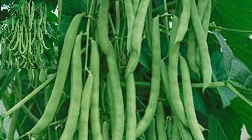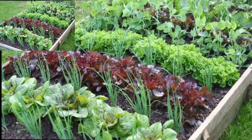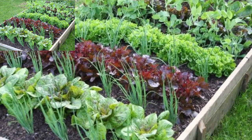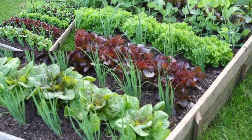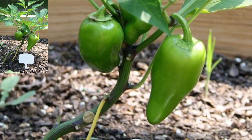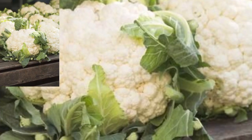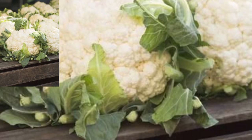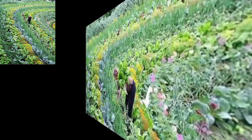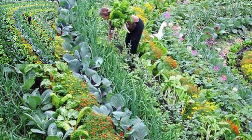Ideas for salad or pickling — versatile and easy to grow. Different types such as romaine and leaf lettuce can be grown for salad. Crunchy and sweet, perfect for fresh eating or cooking. Quick growing and spicy, rich and perfect for salad.